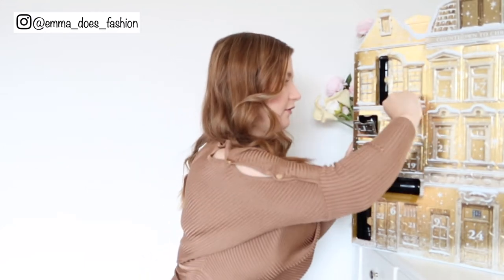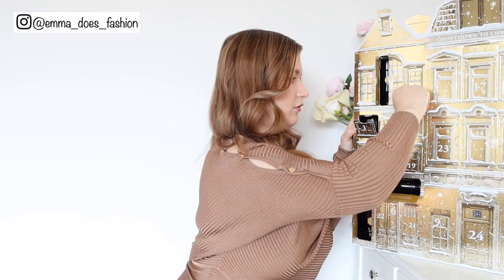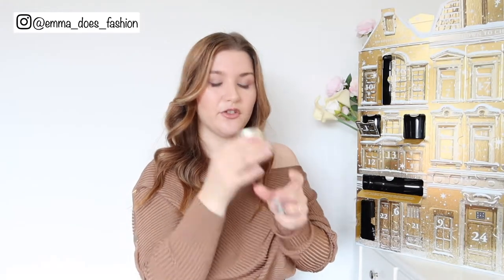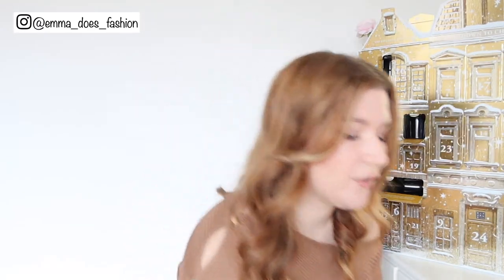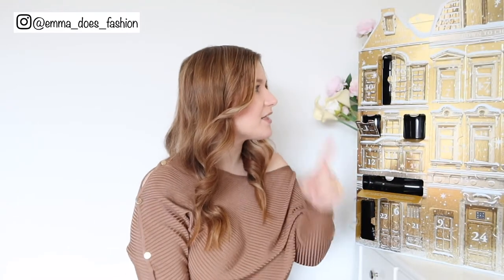Day number five — found much more easily than day four. Oh, another candle — Imperial Rose. So the first one is Sweet Jasmine and this one is Imperial Rose. I think I like this one better and it smells a little bit stronger. I'm very excited to see if the smell carries in the room when you light the candles, because so many candles only smell nice unlit, which is no good.